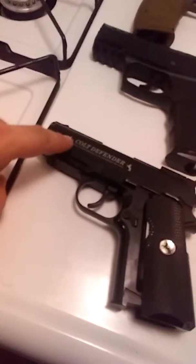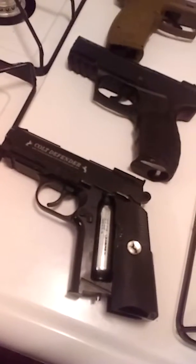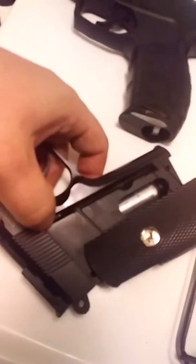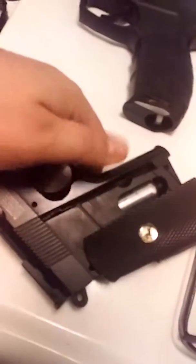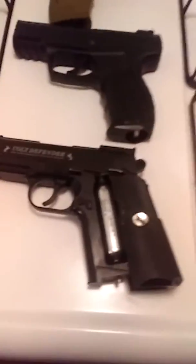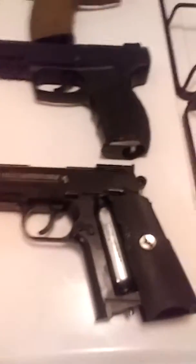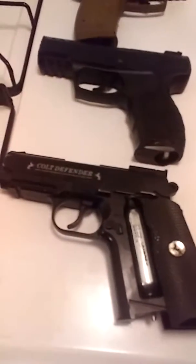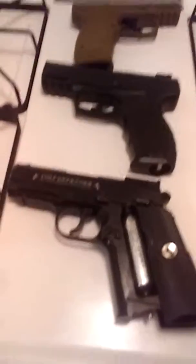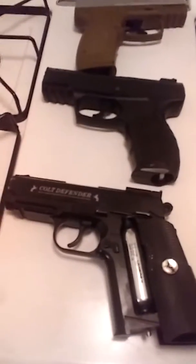This one, the Colt Defender, is also co2 and side-fed right here. This was the one that we found while we were out scrapping and trash picking. It has decent grouping too.